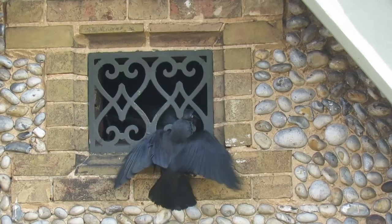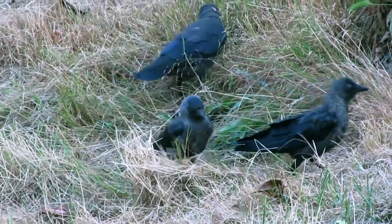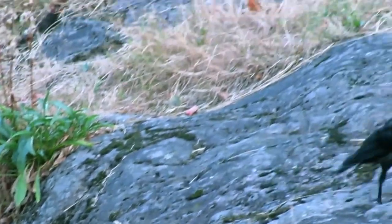After they have hatched, both parents feed the young in the nest for about 4 and a half weeks before they fledge. Just like most other corvids, once the young have fledged, they stay with their family group for several more weeks, being fed by the parents and learning how to find food for themselves.